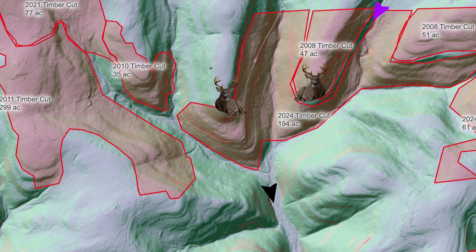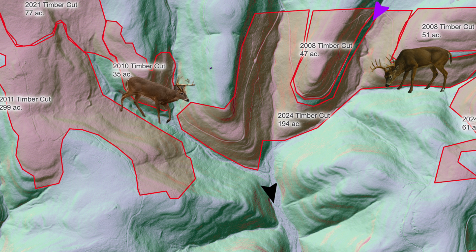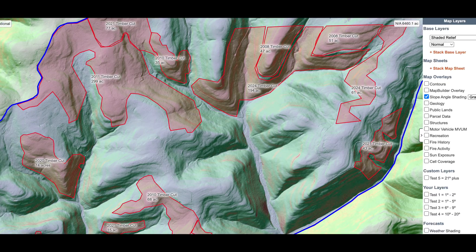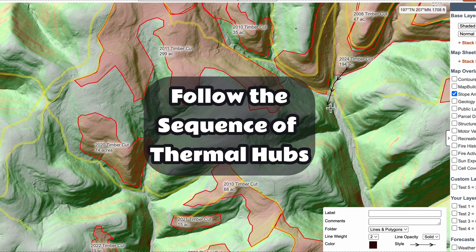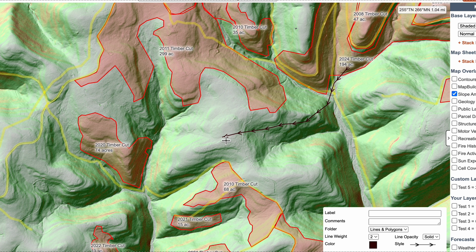Deer that bed on terrain features of secondary ridges or edges of thick grown-up timber cuts eventually drop down into these hubs. We want to predict how they move between them and how long-distance travel routes play into the picture, because bucks in the big woods do a lot of moving around, especially during the rut.